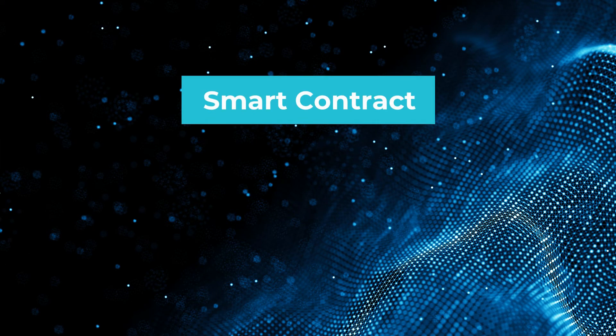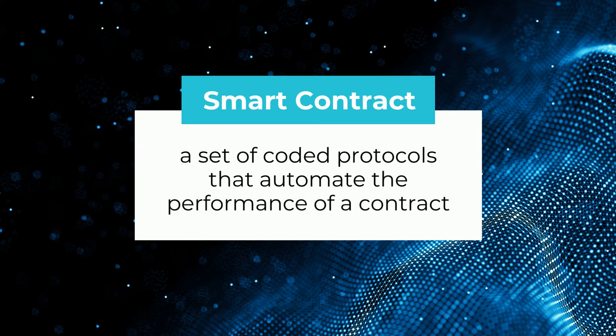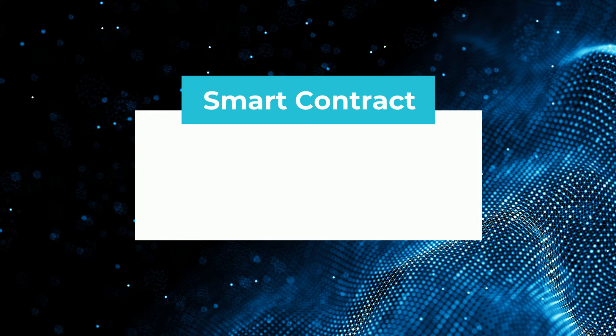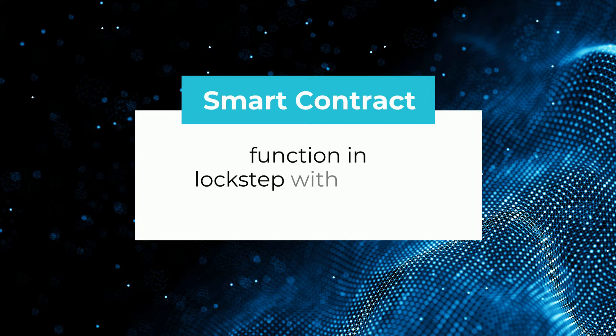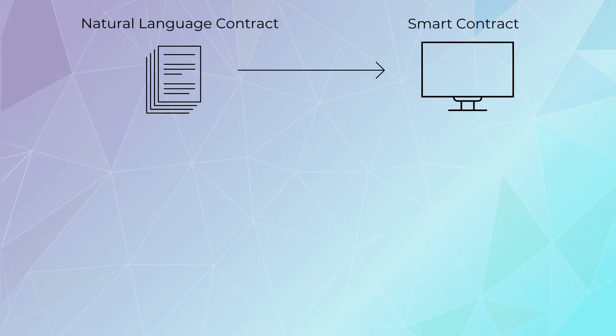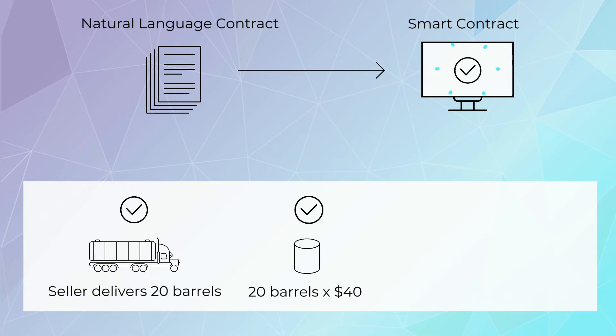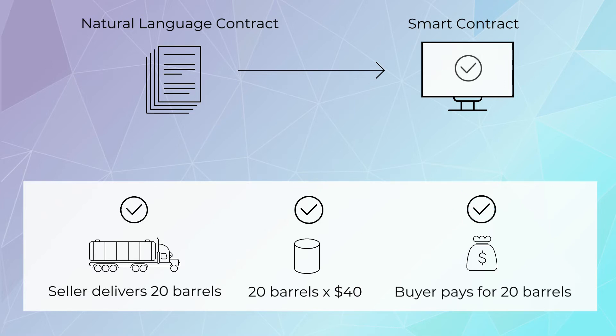A smart contract is a set of coded protocols that automate the performance of a contract. Smart contracts function in lockstep with natural language contracts and can be automated based on the satisfaction of pre-agreed terms between counterparties. For example, if the seller delivers 20 barrels to the buyer, then the buyer will pay the seller $40 per barrel. Operating data confirms real-world actions, including events and services, which then triggers an automatic transaction.